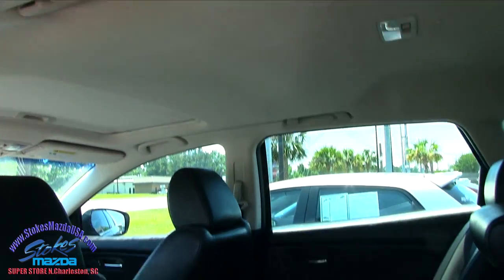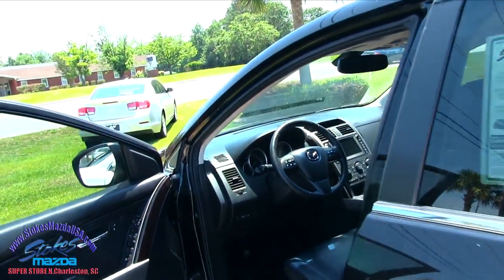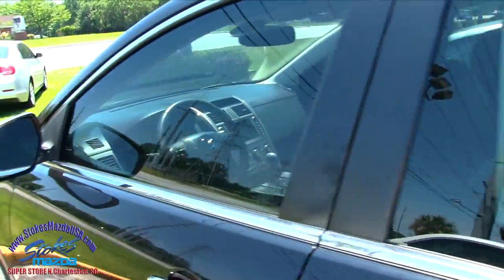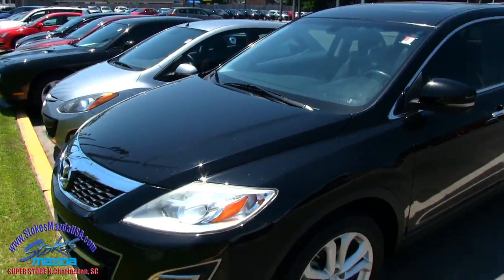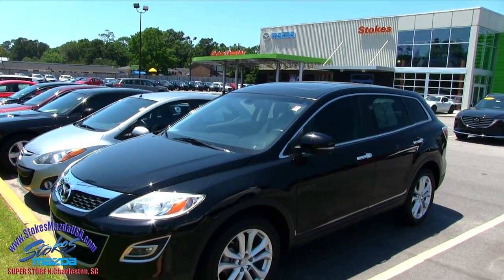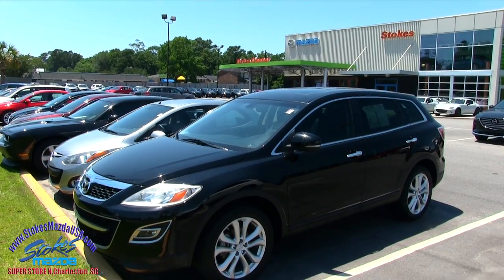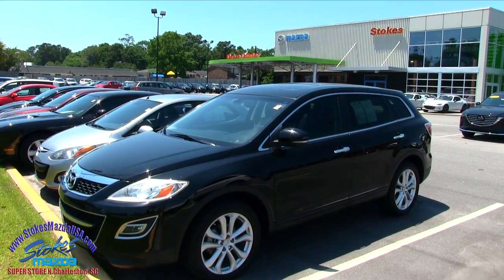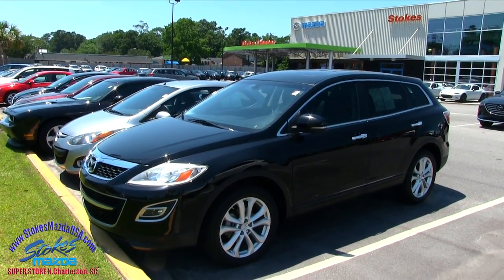No sunroof on this particular model, but you can get a CX-9 with a sunroof if you'd like. Comes with a 3.7 liter V6 under the hood — plenty of power, fun to drive right here at Stokes Mazda. Come down and take advantage of a great deal. If you need more information, go to StokesMazdaUSA.com and find that car on there — you can see the Carfax report, pricing, and all that good stuff. Thanks for watching the video and have a great day.